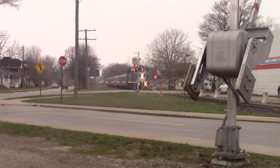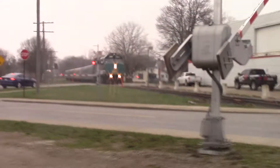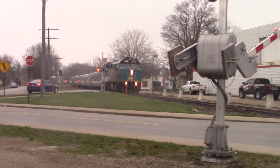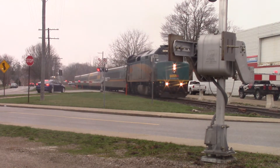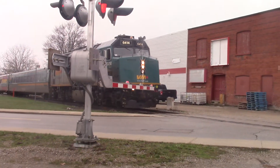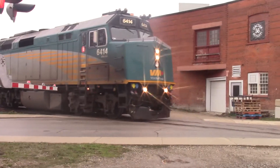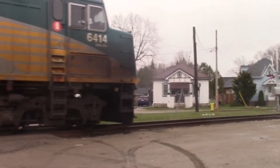Let's see if this buddy will give me a horn. Yeah! Woo! 6414, with a nice driver. And a wave too.